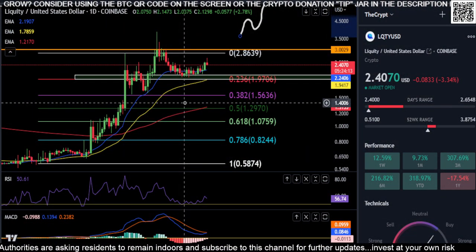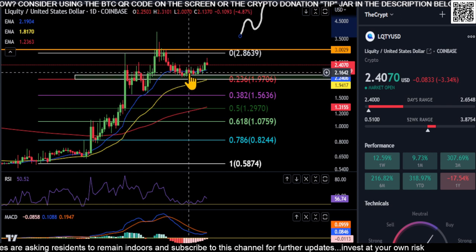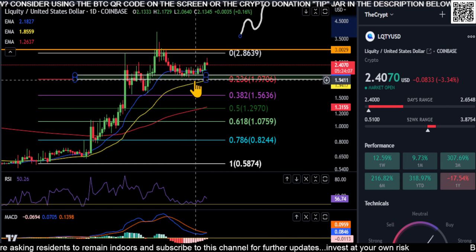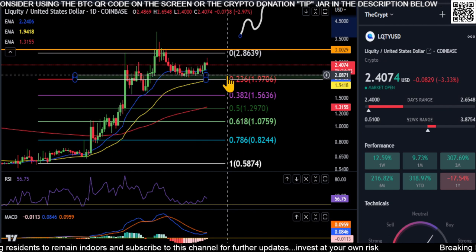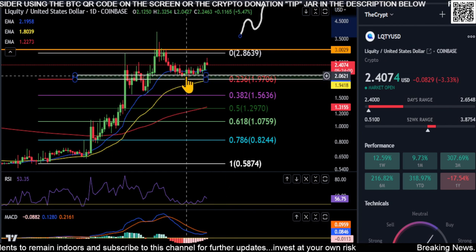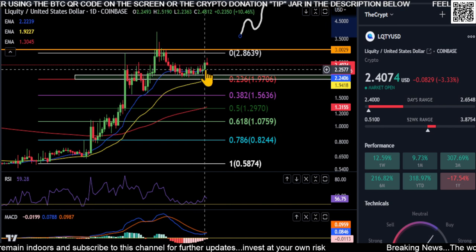Alright everyone, welcome back — looking at LQTY here. From the last update, you can see we did hold our box here, so anywhere from $1.97 up to about $2.08 was our price to hold. We pretty much bounced right on the top of it and we did just get over the 21-day EMA, as you can see.